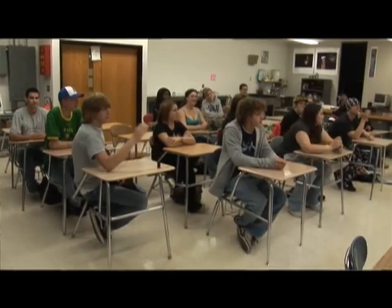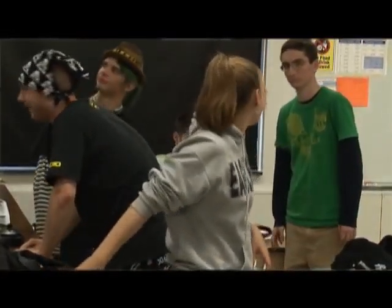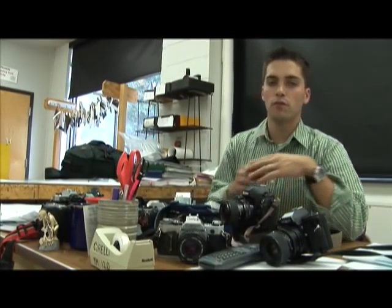We are getting ready to load up all the cameras to go on a field trip today. We're taking two stops — first at the New Hampshire print shop, where students are going to see large format digital prints created from a file that I actually took on a trip to Bermuda. The students will be able to witness the printing of it and ask any questions about how the process was made.